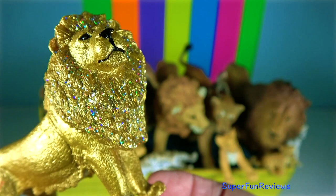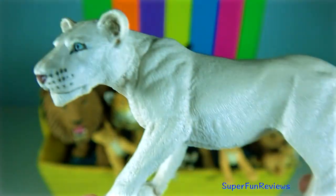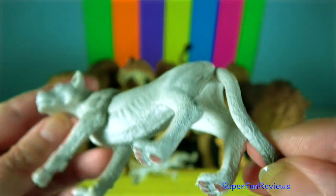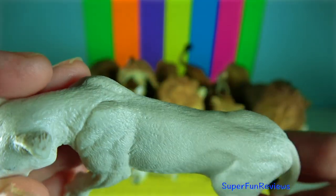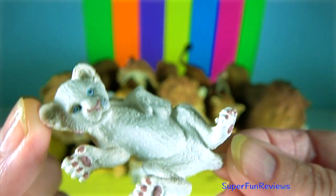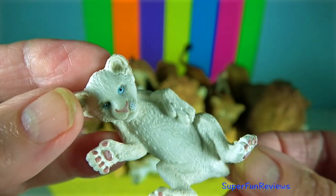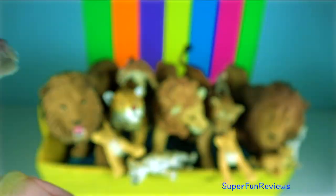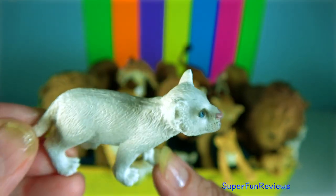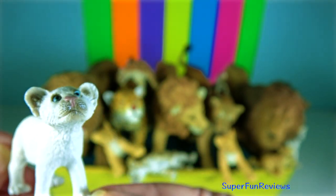Lions are among the strongest big cats and apex predators in the world. Within their habitat, they are at the top of the food chain. Lions use their powerful claws and bone-crushing bites to take down almost any prey they can catch. Their bite force is around 650 psi, and they are capable of biting through the bones of their prey.